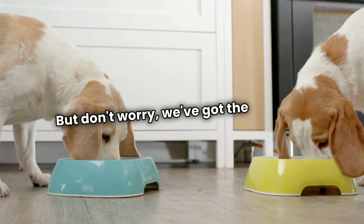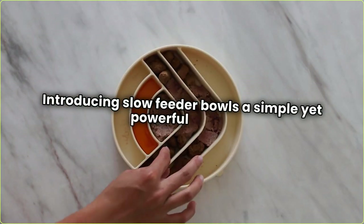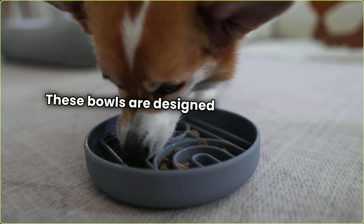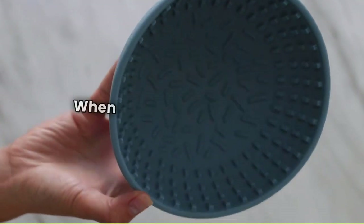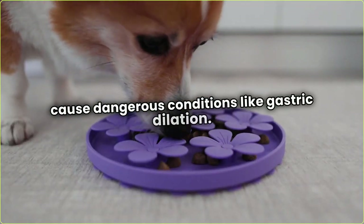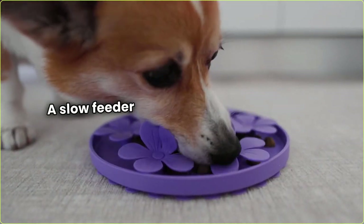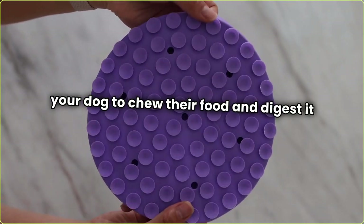But don't worry, we've got the solution. Introducing slow feeder bowls, a simple yet powerful tool to help your dog eat slower and enjoy their meal. These bowls are designed with ridges and compartments that make it harder for dogs to gobble their food. When dogs eat too fast, it can cause dangerous conditions like gastric dilation volvulus, GDV, commonly known as bloating. A slow feeder bowl can reduce the risk by encouraging your dog to chew their food and digest it properly.